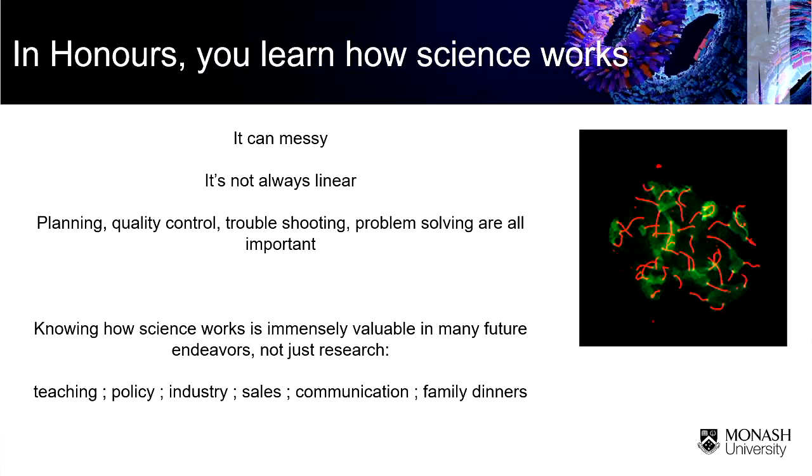Why would you want to do honours? For me, this is the big one: you actually work out how science works. In your undergraduate degree, you read the textbooks and we give you lab exercises which, honestly, we set up so they work. For the first time, maybe you're in the lab designing an experiment with your supervisor and it doesn't work. You're thinking — but it always works in first, second, third year. It doesn't always work. Science can be messy. It's not always linear. You might read a paper where they went from A to B to C and it all looks very smooth. In reality, you may do C first, then go back to A because you realise you forgot something.